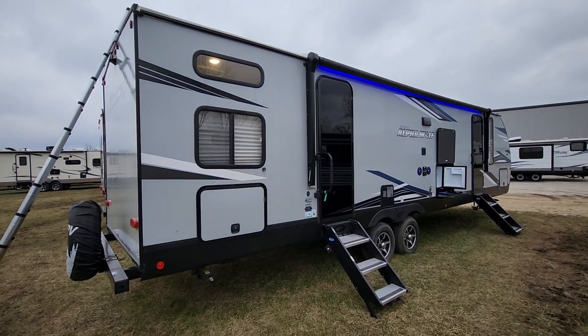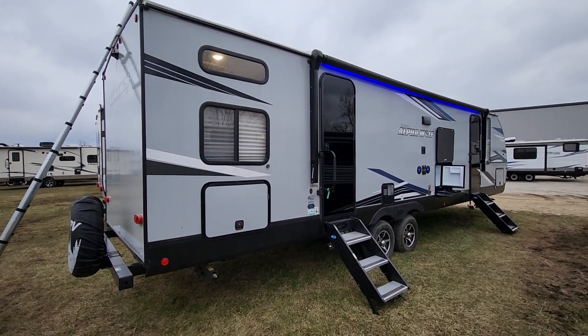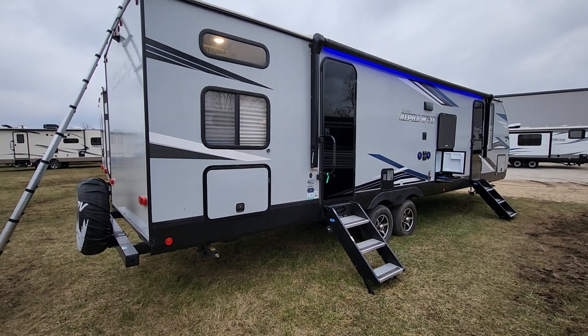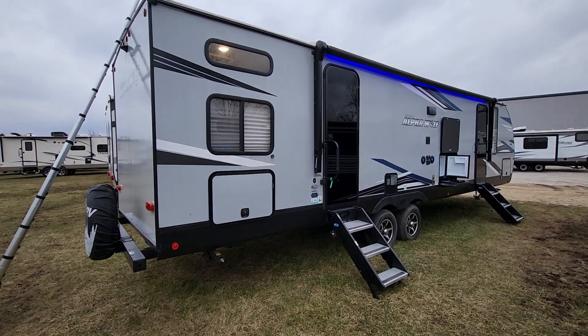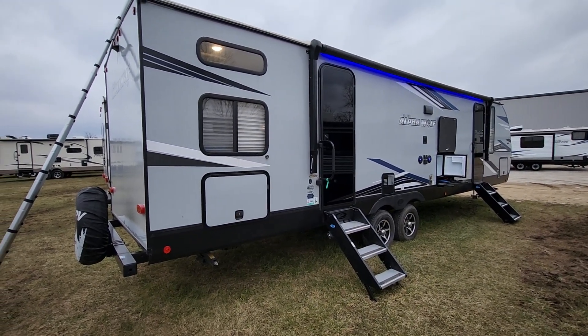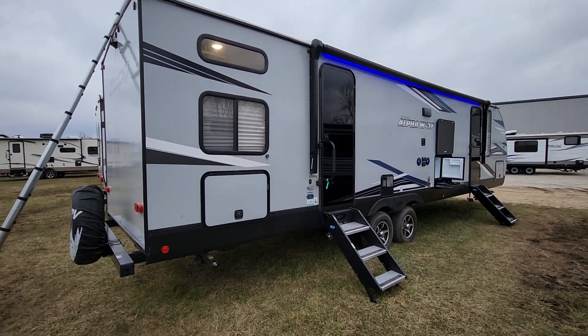Here we have a 2021 Alpha Wolf model 30RDB-L. This is a two-bedroom unit, roughly 37 feet long, weighs 6,900 pounds, sleeps 8. It's pretty loaded up. We'll walk through and go through some of the features with you.